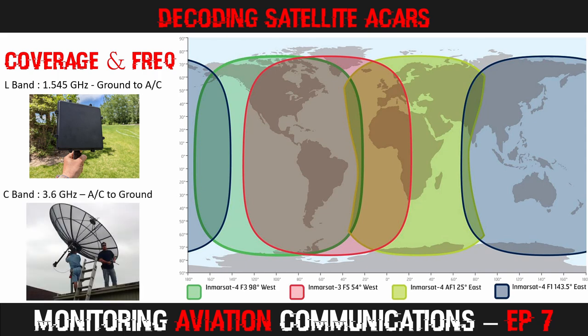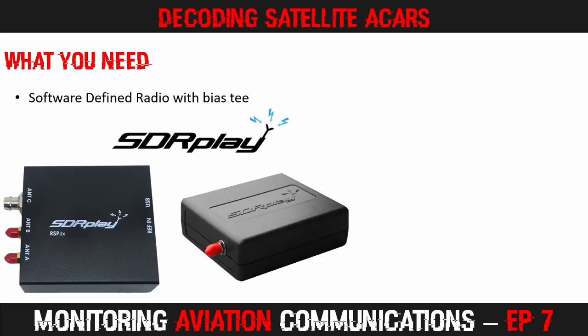C-band signals are transmitted in the 3.6 GHz range and carry the traffic going from the aircraft to ground stations. Receiving these generally requires a large dish and more advanced hardware, so we are not looking at this today. To begin receiving and decoding satellite ACARS, you need a few inexpensive items and some free software.